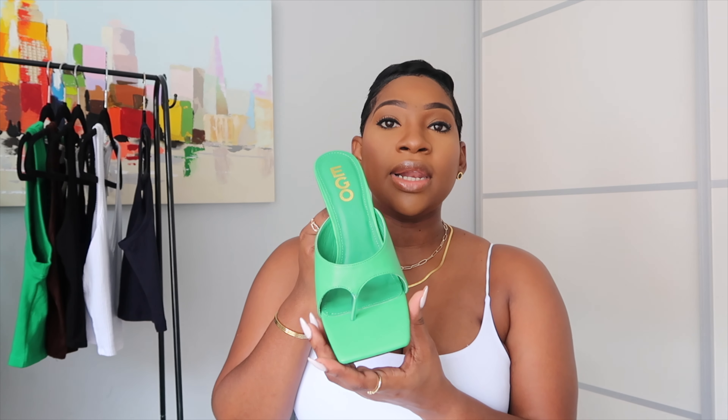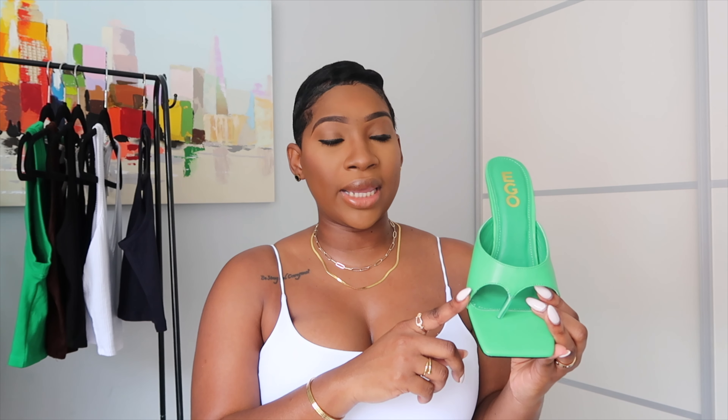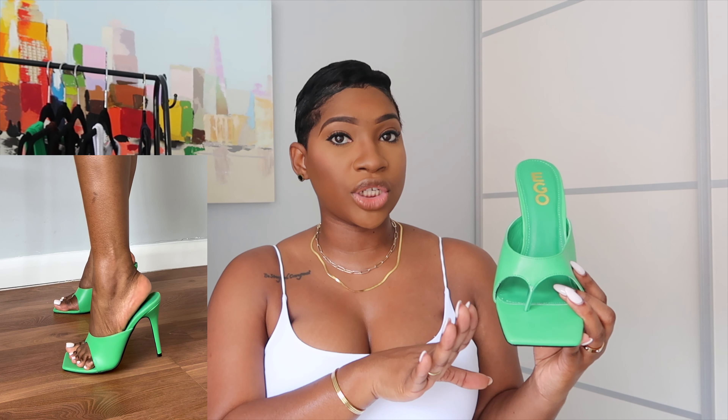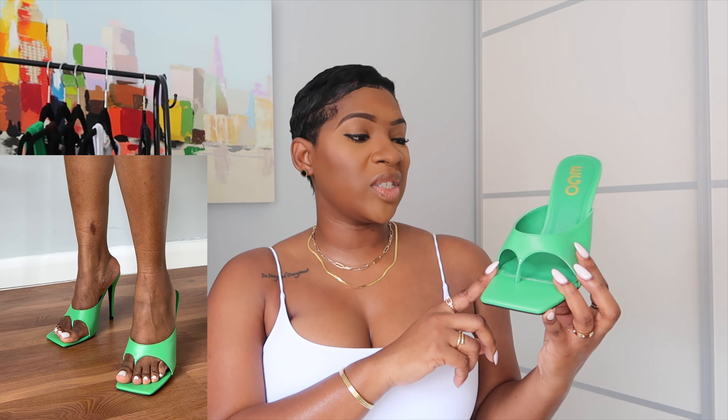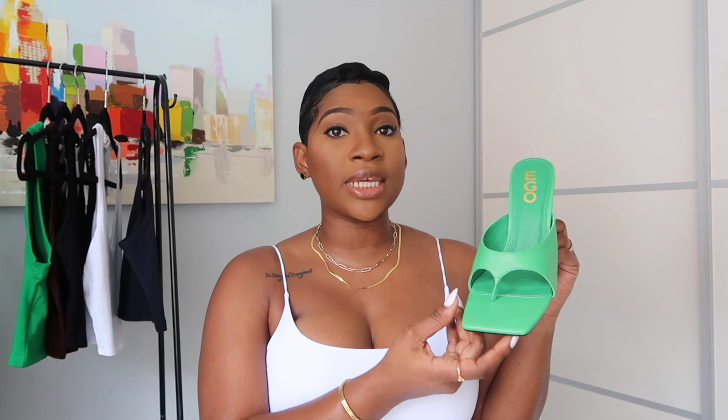The next pair is another green heel, but it's a little different. I really wanted these in black but they didn't have it, and they were so cheap I just went for another green. They did have a wide fit option but I stuck with the regular. I don't have anything like this style in black, which is what I originally wanted, but if you're looking for something like this I'd definitely recommend checking out EGO. It was on sale and I think I'll get a lot of use out of it.